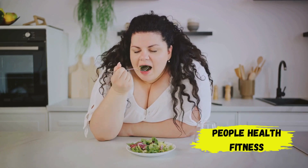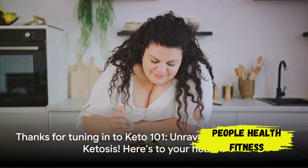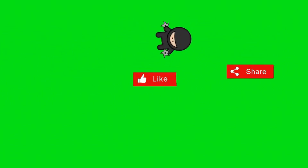So next time someone asks you about the keto diet, you'll have all the answers. Thanks for tuning in, and here's to your health! Please subscribe to the channel for more informative videos and share them with your loved ones. Thank you.